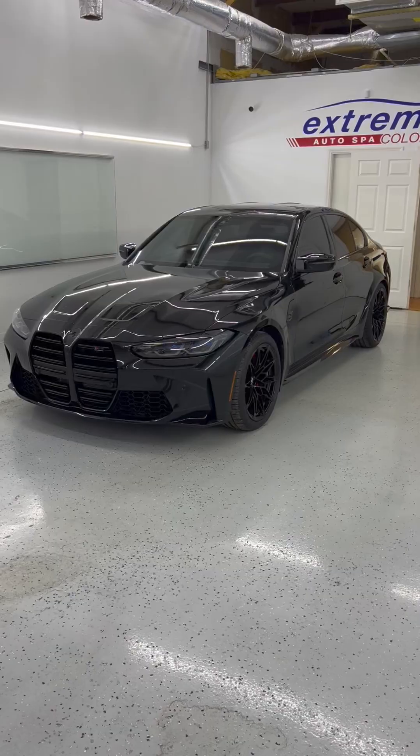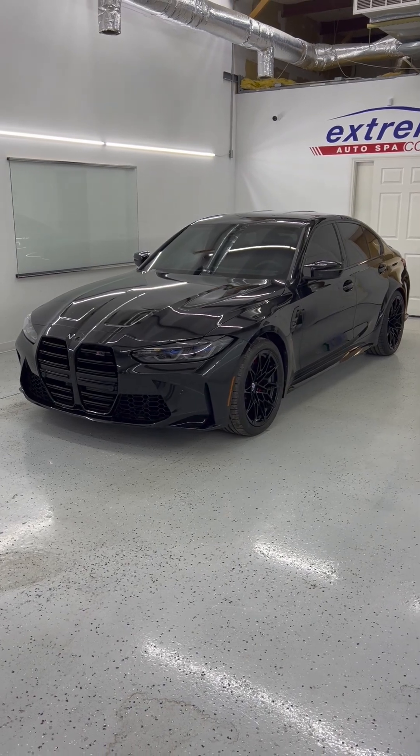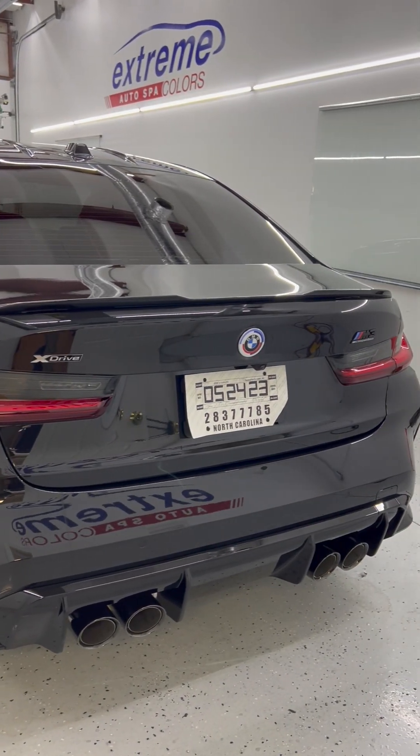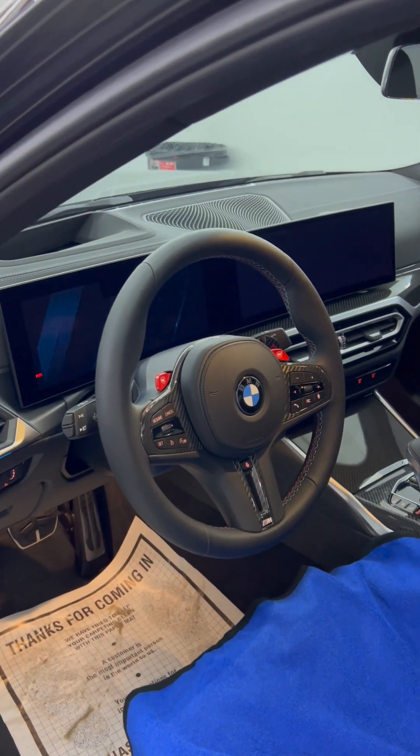Only one person here even mentioned that I wasn't wearing an Xtreme shirt — I was wearing a BMW shirt. And the reason I'm wearing it is because we have an Xtreme M3 here that we're showing off. And you've been waiting a while for this one. Yeah, I put my name on a waiting list last summer, got an allocation in December, and just got it delivered last week.